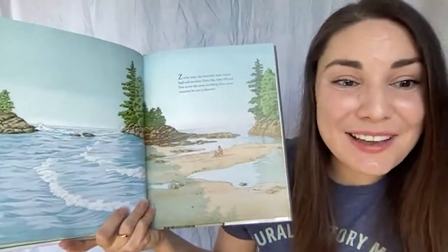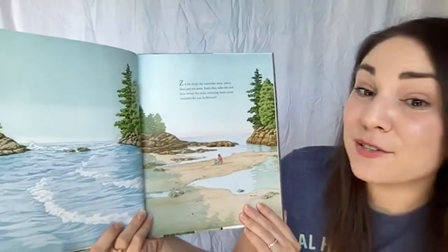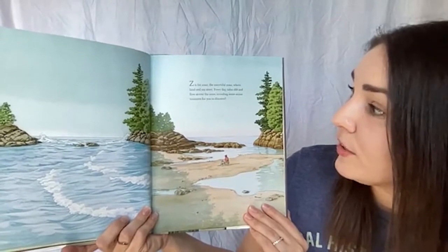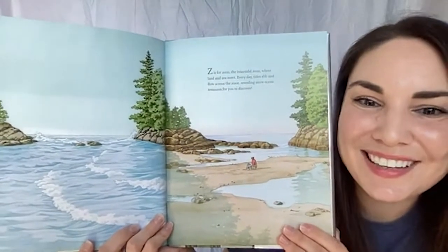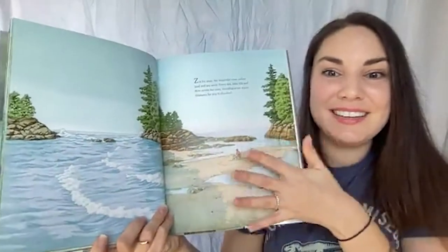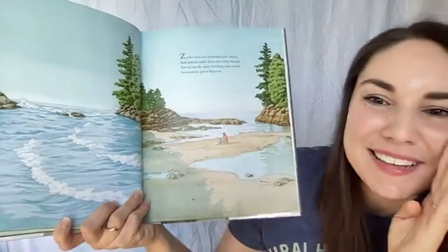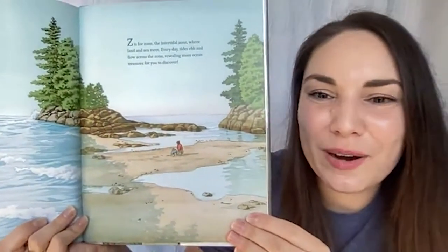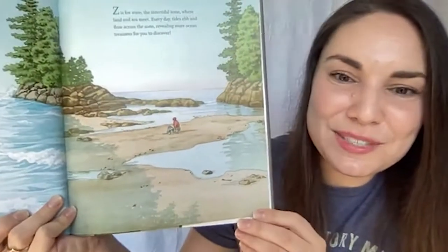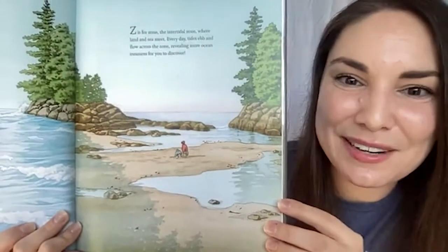We made it all the way to Z! Z is for zone — the intertidal zone, where land and sea meet every day. Tides ebb and flow across the zone, revealing ocean treasures for you to discover. The intertidal zone is the whole area where the tide goes in and out. I see a couple of people exploring where the land has been exposed as the tide went out, looking for nature treasures in the tide pools — but we better hurry, because soon that tide will come all the way back in and cover the intertidal zone back up.